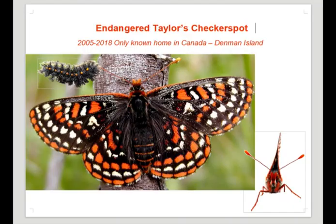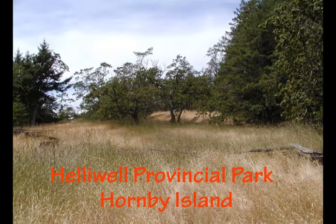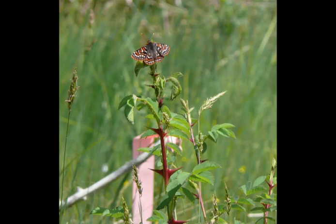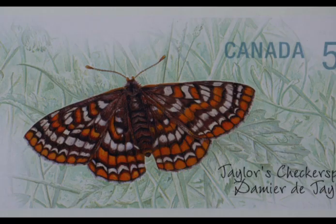Before their discovery in a Denman Conservancy conservation area in 2005, butterfly specialists thought that the species was gone entirely from Canada, since it had disappeared from its last known home on Hornby Island. Interestingly, some Denman Islanders recall seeing the butterflies before 2005, but in 2005 they were officially recorded on Denman and recovery work here began. In 2008, there was even a Canada postage stamp made to commemorate the Taylor's Checkerspot.